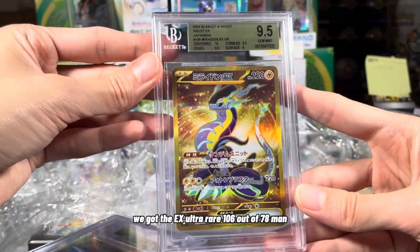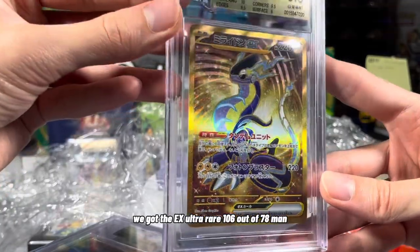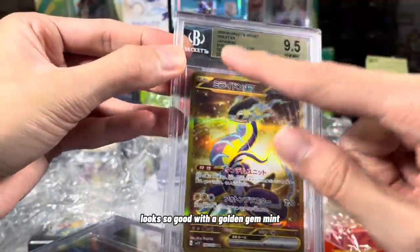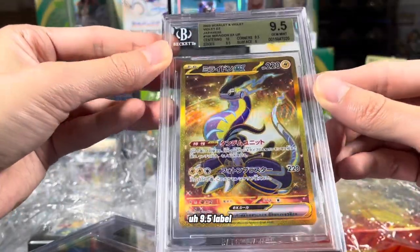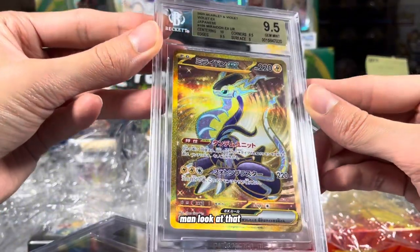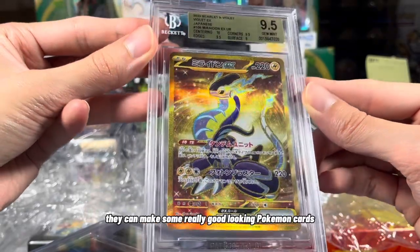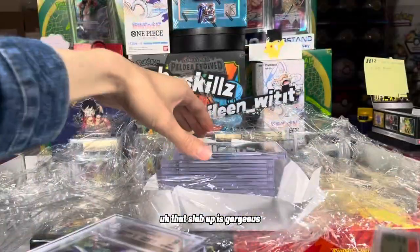Back to Pokemon. We got the EX Ultra Rare, 106 out of 78. Look at the detail on that card — looks so good with a golden Gem Mint 9.5 label on a golden card. Pokemon really showing why they can make some really good looking cards. Slabbed up, it is gorgeous.